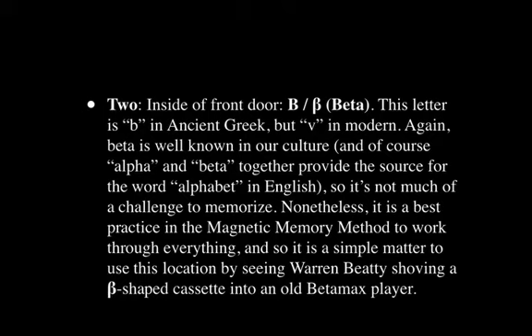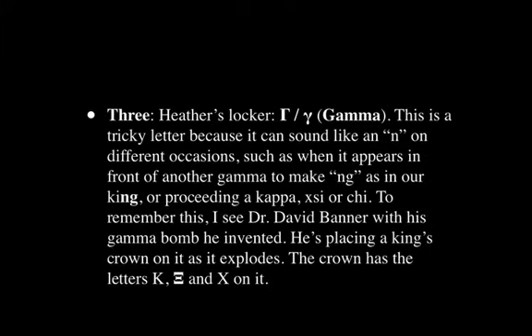The next letter is Beta — the letter B in ancient Greek, more like a V sound in modern Greek. It's a well-known word in our culture, and alpha and beta together provide the source for the word alphabet. Nonetheless, we want to incorporate it into the journey. I see Warren Beatty shoving a B-shaped cassette into an old Betamax player. You'll have your own version that means something to you as you figure out how to memorize Beta.